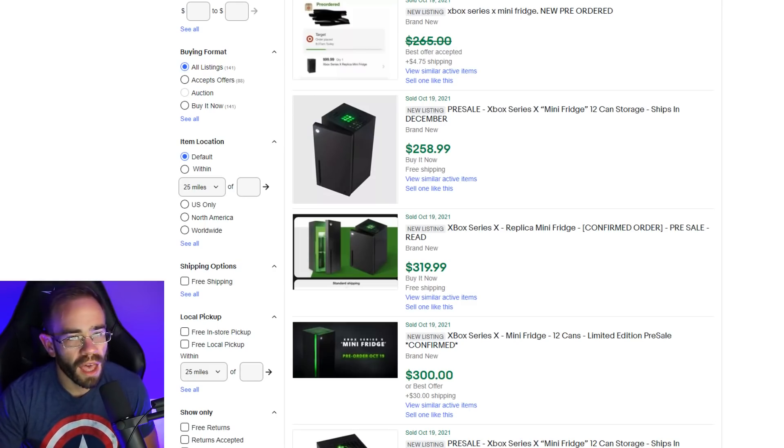Maybe these listings will be pulled down, but at this point they're all selling and they're going to be shipping in the next month and a half. I just saw it and thought, yeah, that makes sense — even a refrigerator that looks like an Xbox Series X would be picked up by resellers and flipped for three times its value. You can't get an Xbox Series X, and you can't even get a mini fridge that looks like the Xbox Series X for MSRP price.